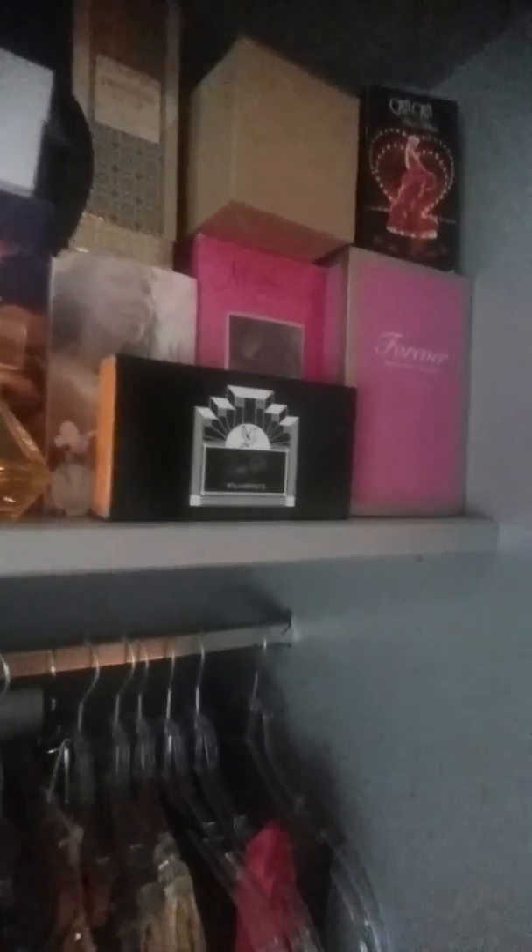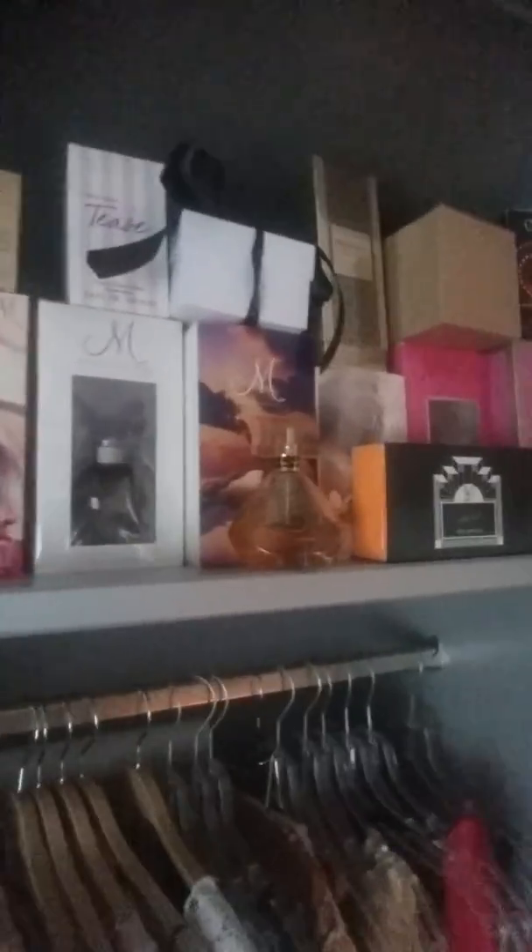There are a few of my other perfumes — I'm going to have a special perfume closet, so they're just up there temporarily. There's Paris Hilton perfume — there are loads more behind that, they're just in the way. There's a load more behind it, but I'm not going to go into it now.